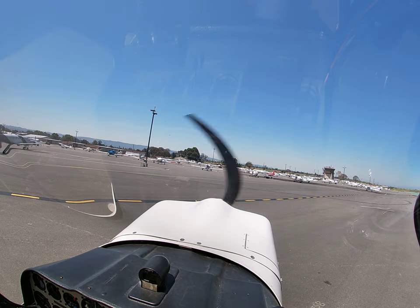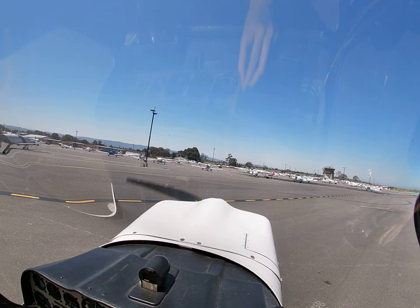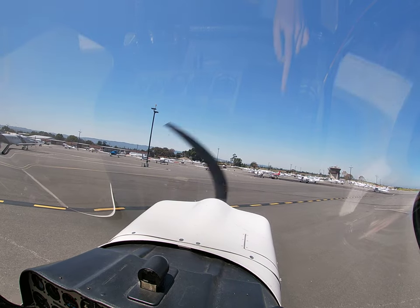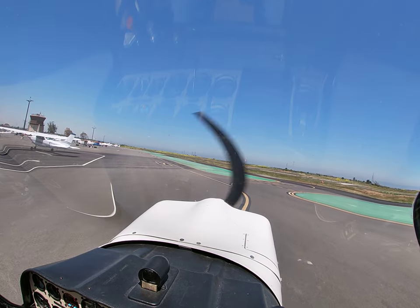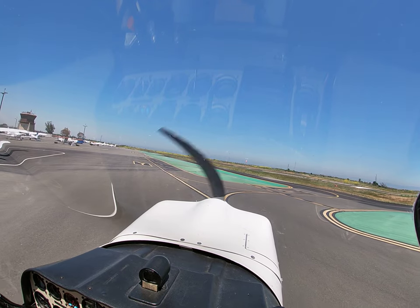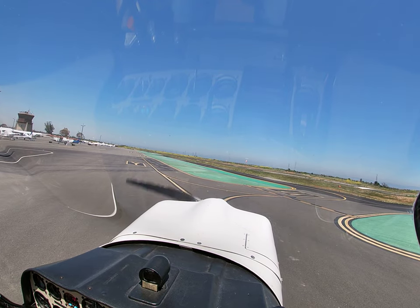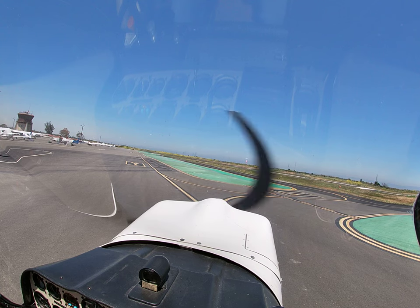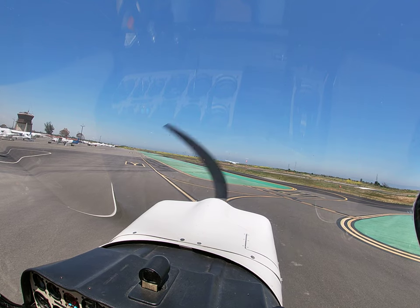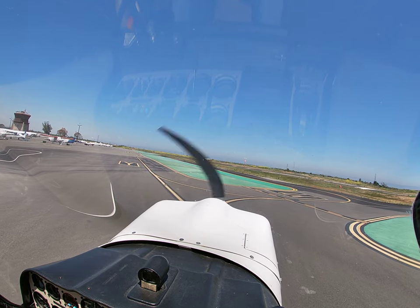125 Charlie Mike, ground runup complete. Taxi to Yankee 1, contact tower. Palo Alto tower, Citabria 125 Charlie Mike, short of Yankee 1. Citabria 125 Charlie Mike, Palo Alto tower, hold short runway 31, landing traffic. Hold short 31, 5-3 Mike. Runup complete.